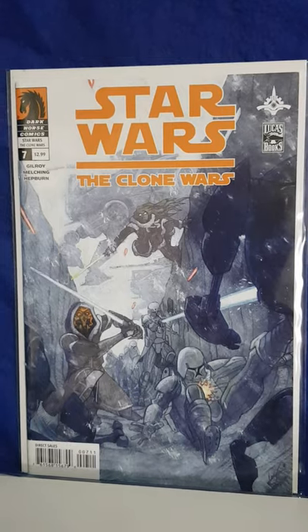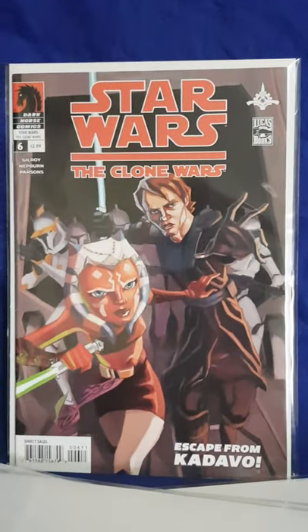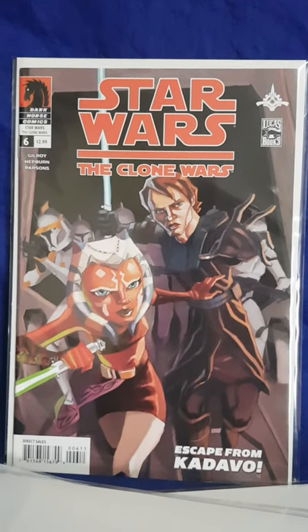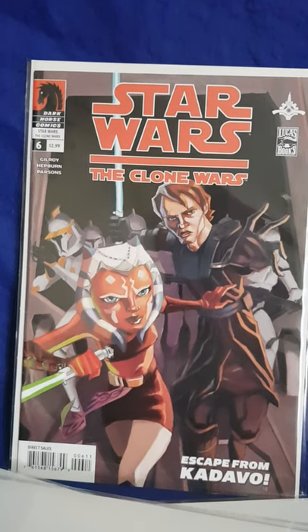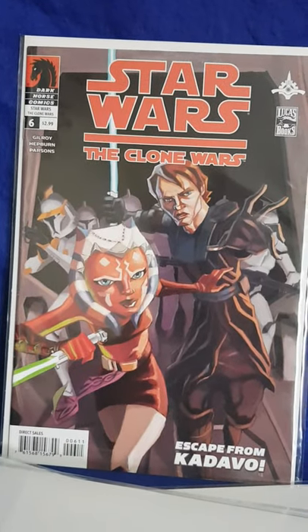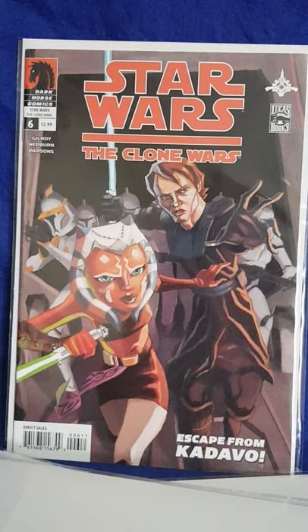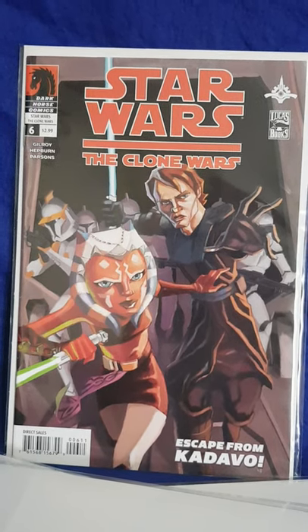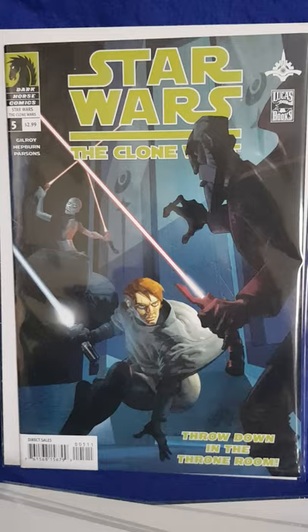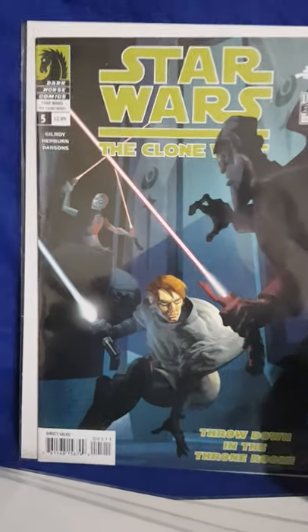Clone Wars 7. Here's Clone Wars 6 with Ahsoka Tano. Man, she's a very very popular character. Obviously with the conclusion of the Clone Wars Disney Plus series and Rebels, you can tell that she's going to have a major role - Disney have major plans for her in the future. And I'll get to a little bit about that later on when I show you a few more books. Clone Wars number 5 with Dooku and Ventress against Anakin there.